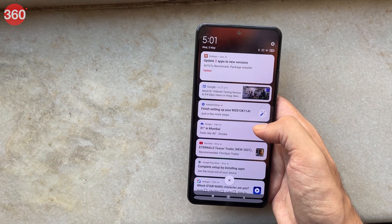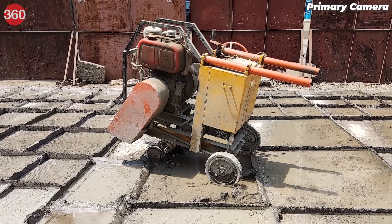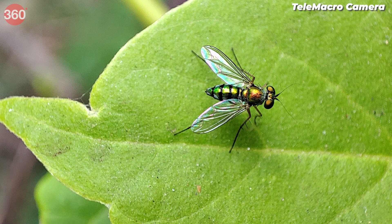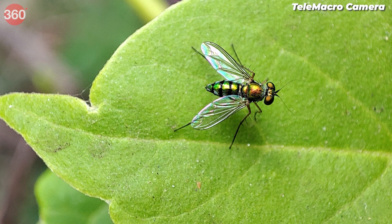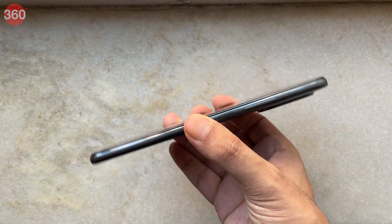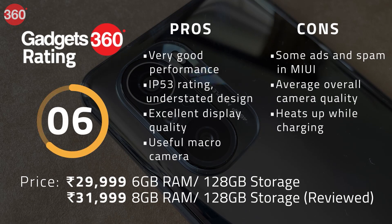We also noticed that the Mi 11X would get unusually hot when charging. Camera quality on the whole was rather average, though its tele-macro camera is capable of delivering some great shots. The Mi 11X is not the best all-rounder, but it's a strong contender, especially if you're after a powerful SoC for a good gaming experience.